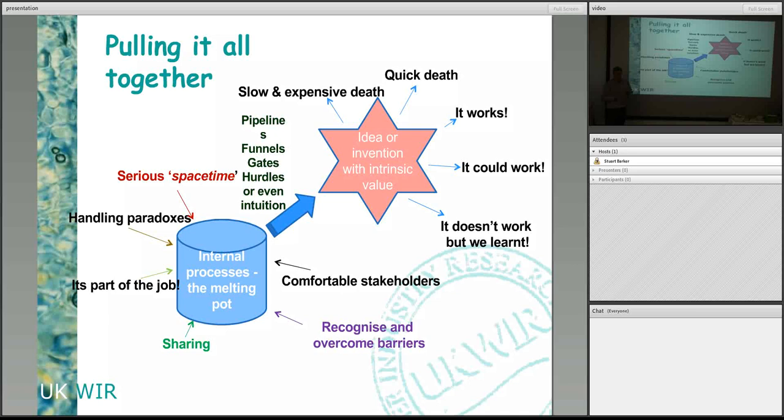And finally, space and time — it's about people having enough time and enough space to think creatively and make stuff happen. Then there's some kind of filtering process. I've called it a pipeline, a funnel, a series of gates or hurdles, or even intuition. Can anybody think what kind of gates and hurdles might be put in place to look at new ideas and innovative practices?